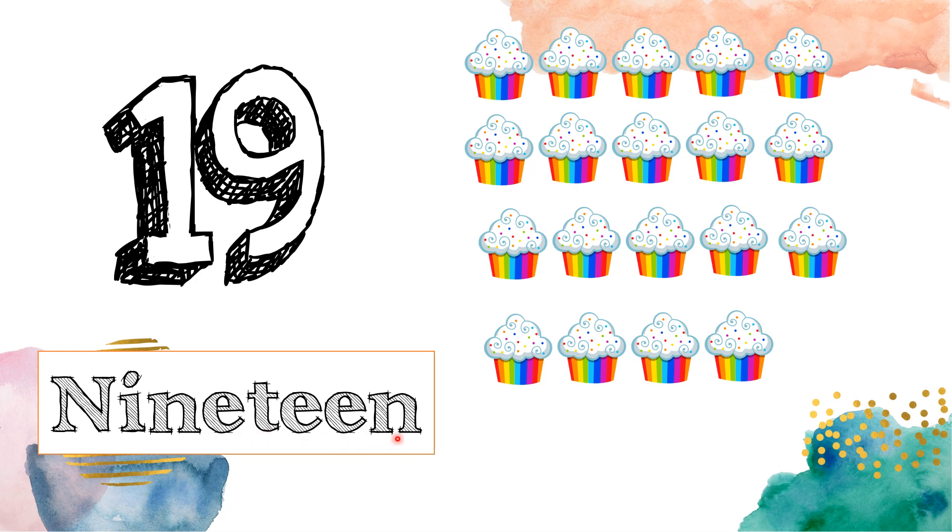Now, let's count the carrots: 1, 2, 3, 4, 5, 6, 7, 8, 9, 10, 11, 12, 13, 14, 15, 16, 17, 18, 19.